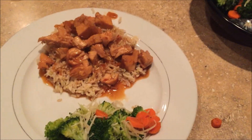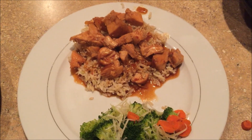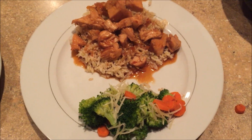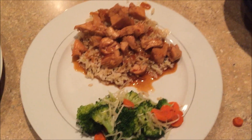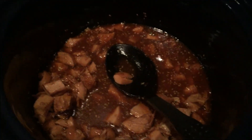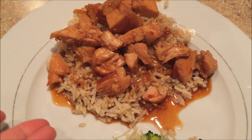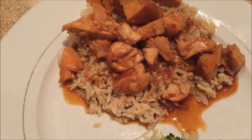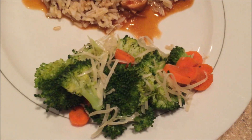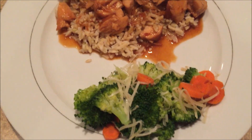It's Friday and this is another recipe from How Jen Does It — slow cooker honey sesame chicken. It's very good served over basmati rice. I totally forgot to buy white rice, so we went with basmati, and we also have steamed broccoli and carrots with parmesan cheese as a side. That is our Friday dinner and I give this recipe a thumbs up — it's tasty.